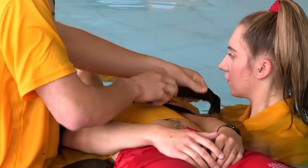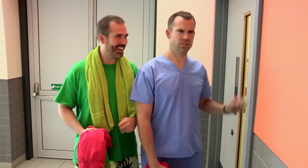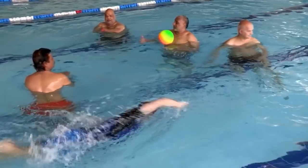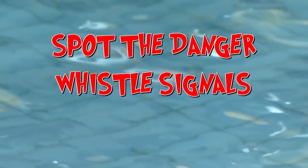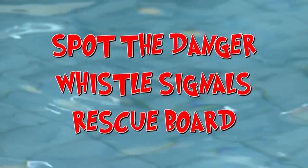The lifeguards secure the straps gently but tightly around the casualty to prevent causing more injury. Thanks, Donna — there's a lot to remember. We've seen how important lifeguards are at keeping us safe while swimming and how they respond to emergencies. But how will Chris and I do when we're thrown in the deep end? It's time for us to take over as lifeguards. Our challenge is to spot someone in danger, use the correct whistle signals to alert the other lifeguards, and use the rescue board to get a swimmer with a suspected spinal injury out of the water quickly and safely.